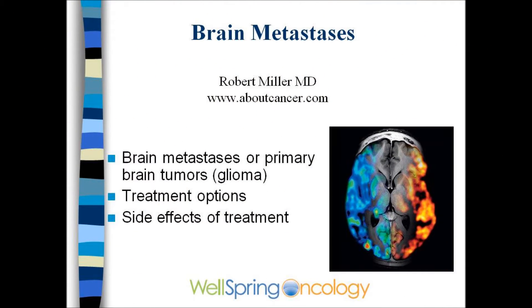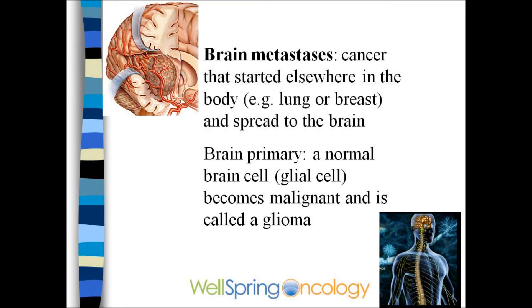What is the role of radiation in the treatment of brain metastases? This is one of a series of cancer videos on the website aboutcancer.com that explore the role of radiation in treating various types of cancer. Brain metastases are cancers that start elsewhere in the body and spread secondary to the brain. These are distinct from primary brain tumors, such as gliomas.